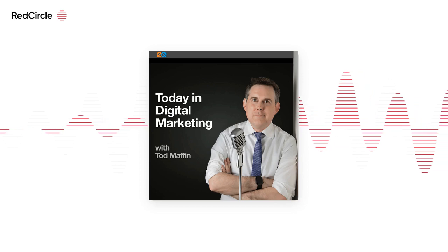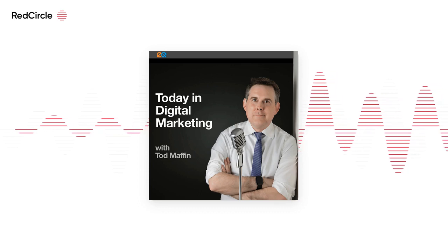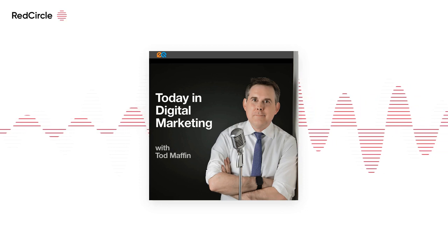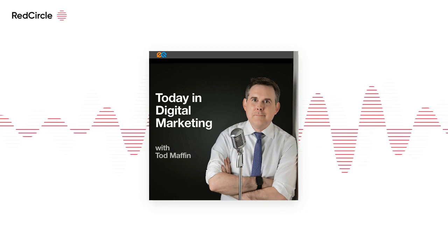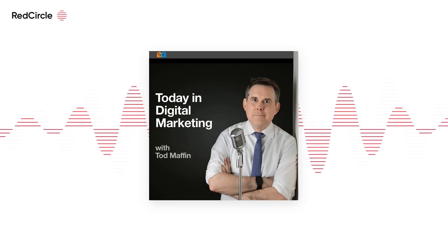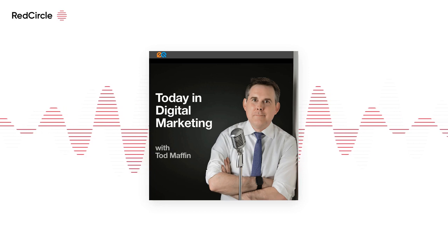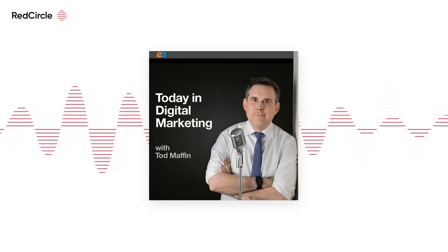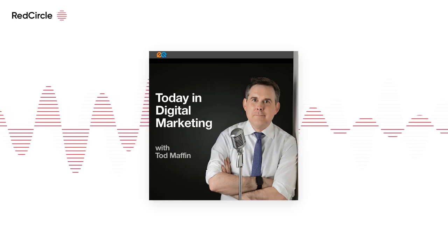Five days ago we told you the Google Ads console was experiencing latency issues. If you're still experiencing delays, it's still not you — it's still Google. The company confirmed earlier this morning that the issue has been resolved for some users, quoting: "Google Ads service has been restored for some users and we expect a resolution for all in the near future. Affected users are seeing error messages, high latency, or other unexpected behavior." Responsive search ads may also experience higher than normal latency during the ad review process.